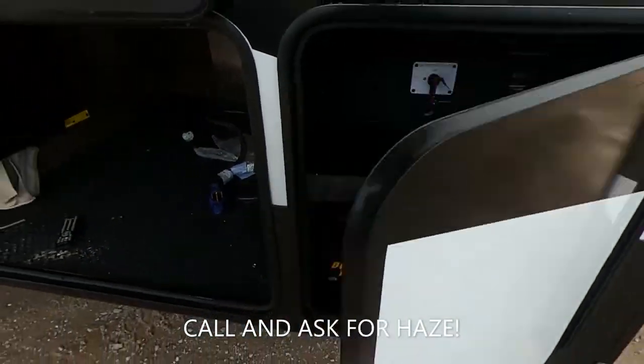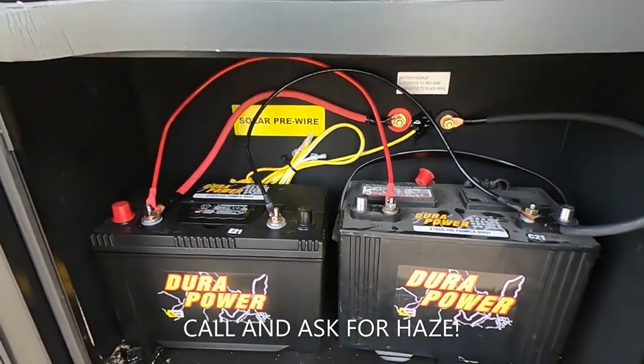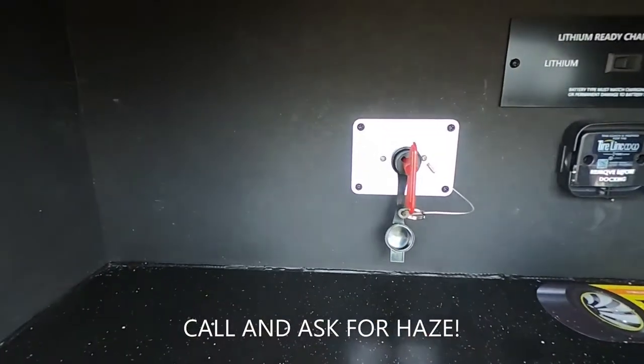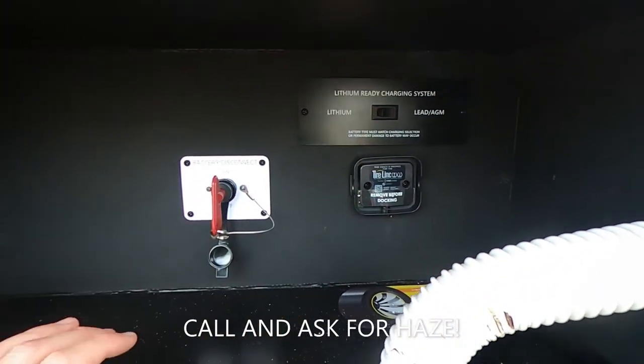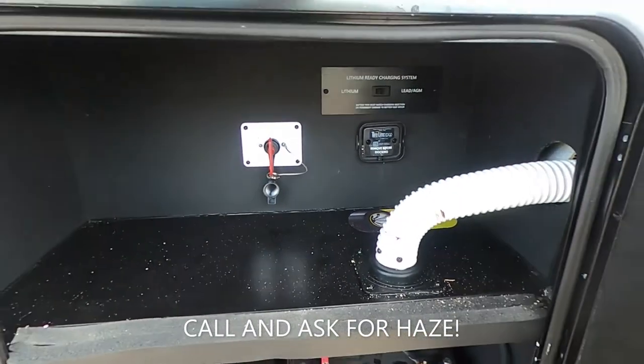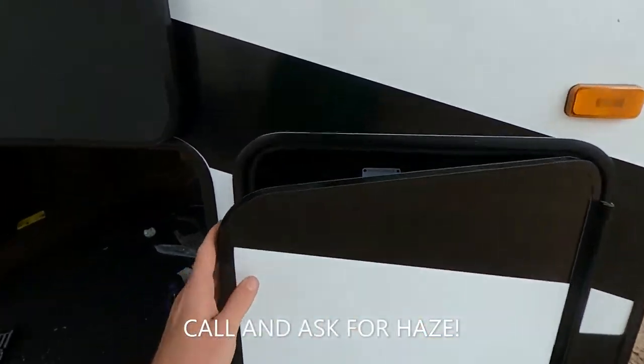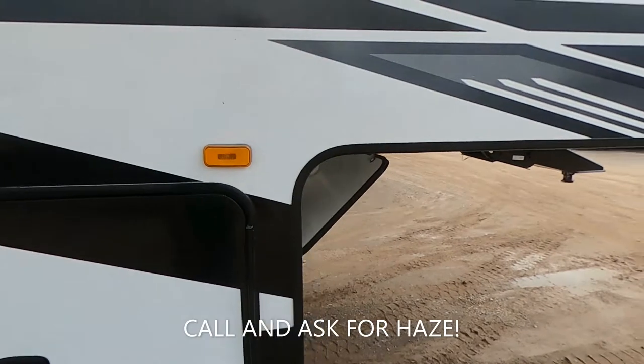This compartment is where our batteries as well as our solar pre-wiring will be. We have a true battery disconnect as well as a lithium-ready charging system. We also have tire link on this thing, which is super cool — so you can see the pressure levels of your tires displayed.